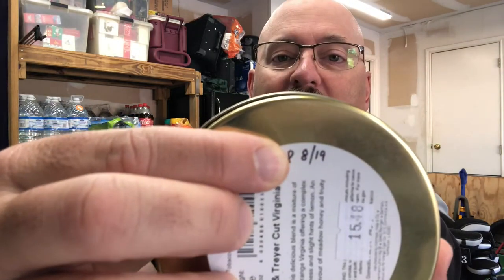This tin of tobacco was given to me, I believe, by Four-Eyed Piper, Zach — my northeastern brother from another mother — Beyond Black, Black Rifle Coffee Company. I tried to find the video where I featured this in a Yabo and I couldn't find it. Probably sometime in 2020. Zach purchased this particular tin of tobacco in August of 2019.